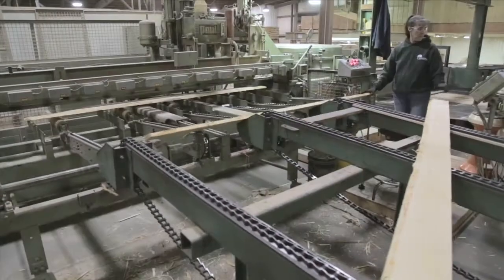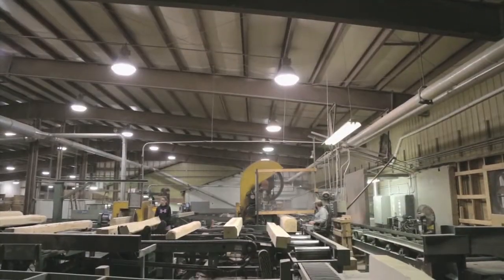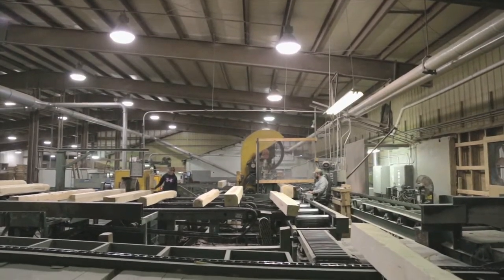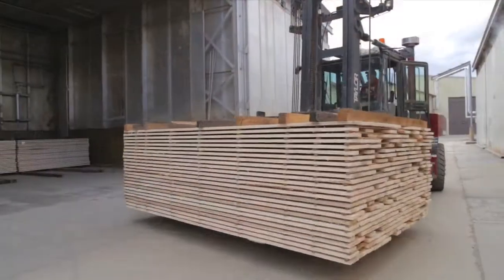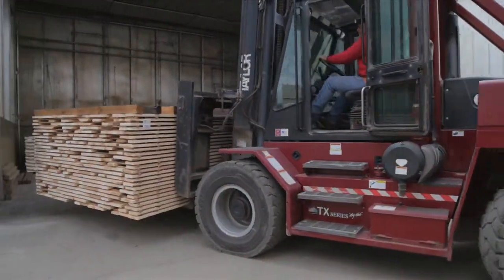In addition to high quality lumber, we also manufacture solid hardwood flooring, wood pellets, pallets, wood chips and bark. Our species include red oak, white oak, hard maple, soft maple, ash and cherry.